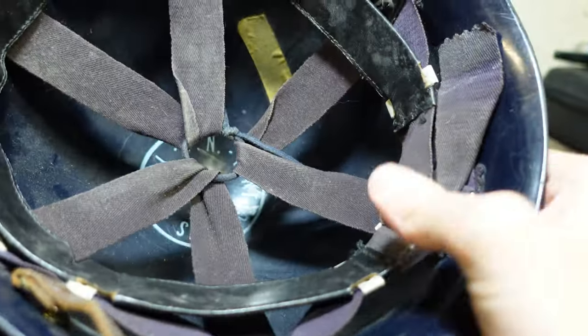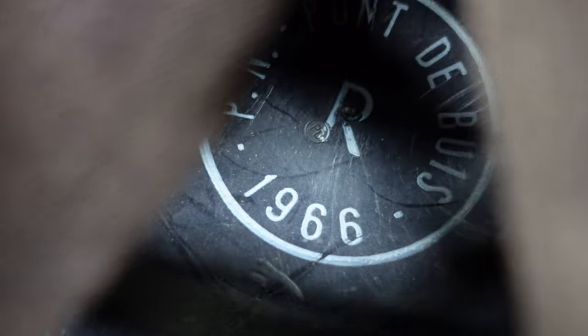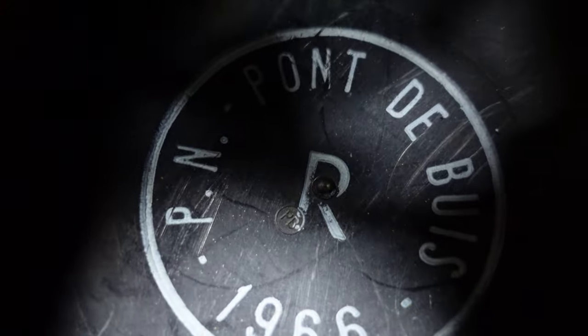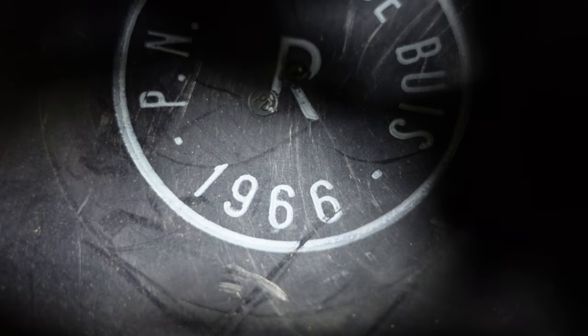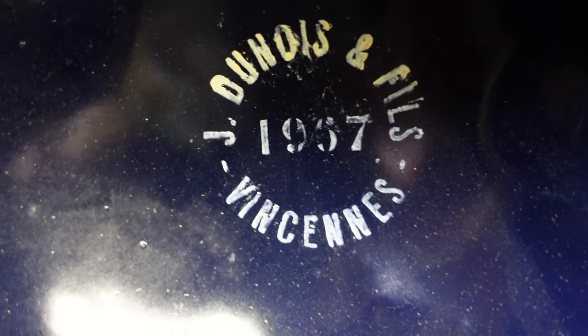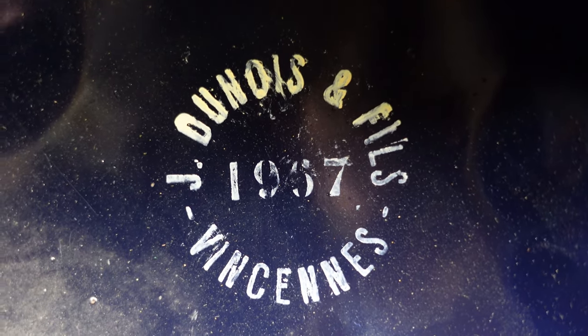This one has a very nice maker's stamp inside it, which is kind of always the key to tell how old a French helmet is. You've got your maker in there, 1966 dated. That's one really cool thing about French helmets — they're nicely stamped, nicely dated, you know who made them. And on the M51 helmet shell itself, you've got a really nice date stamp of 1957 with your maker and everything.